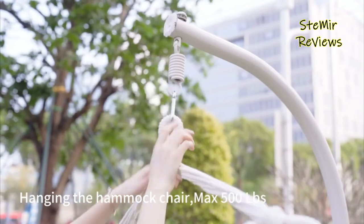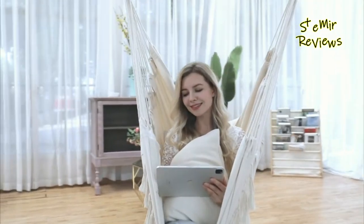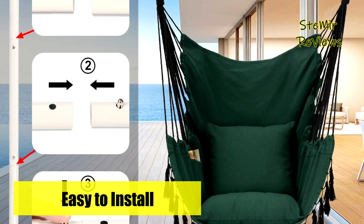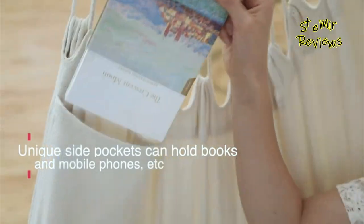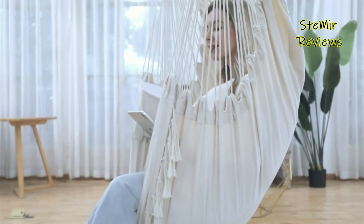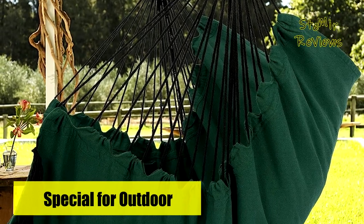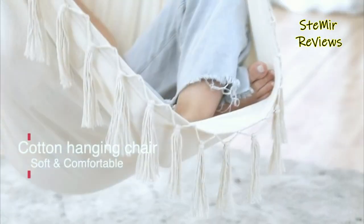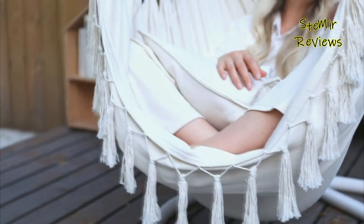Portability is another highlight, as this hammock swing chair comes with a convenient side pocket to hold mobile phones, books, iPads, or drinks, creating a pleasant reading space. The stylish hanging chair includes a stainless steel ceiling mount and stainless steel chain, allowing you to hang it anywhere and easily move it at your discretion. With a branch, beam, or hammock frame, installation is a breeze. This hanging chair swing provides an ideal reading spot for busy individuals, offering a tranquil space for meditation or enjoying the scenery.